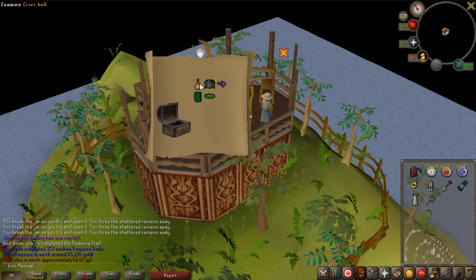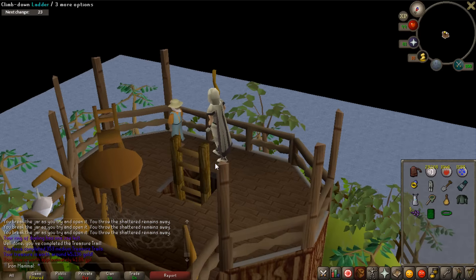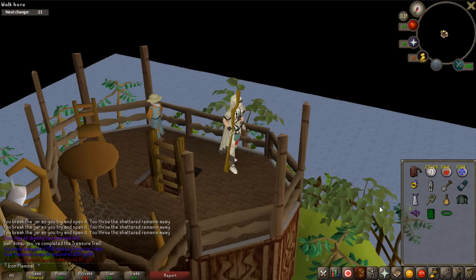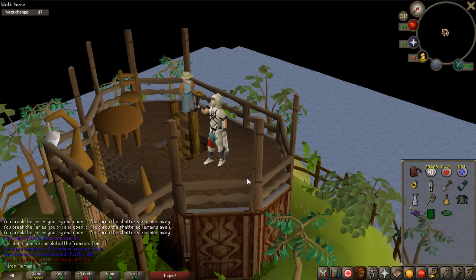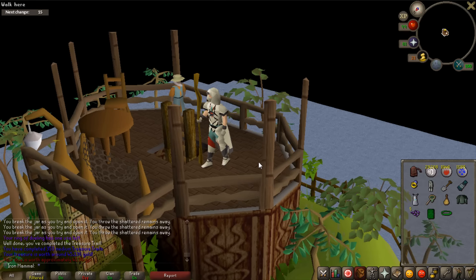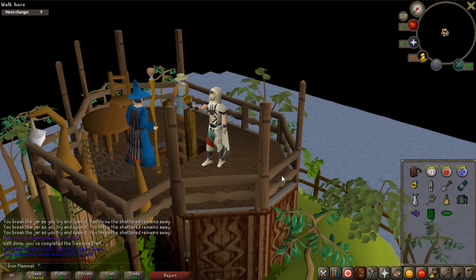That scared the hell out of me. We got a crier bell on medium clue 353. When I ring it, it doesn't look like I'm ringing it - it looks like an angry old grandma banging on a door.